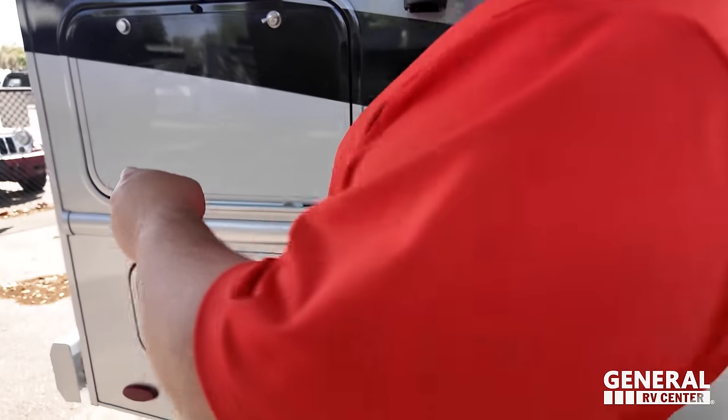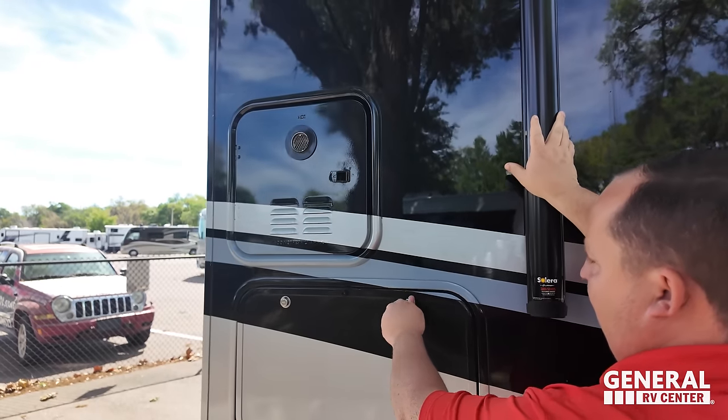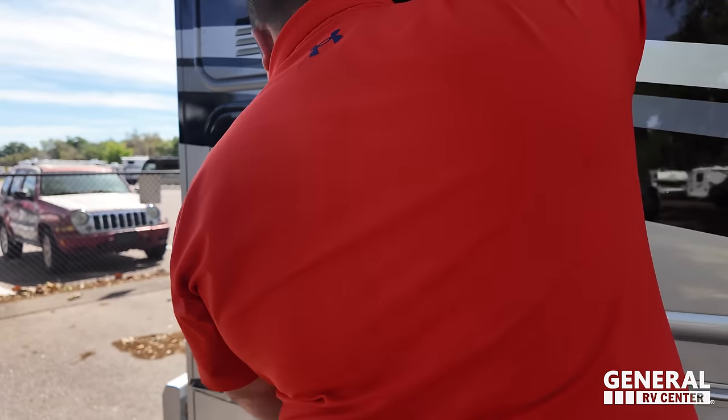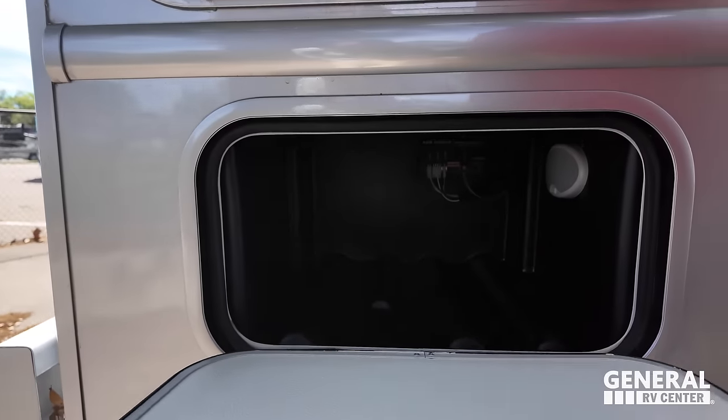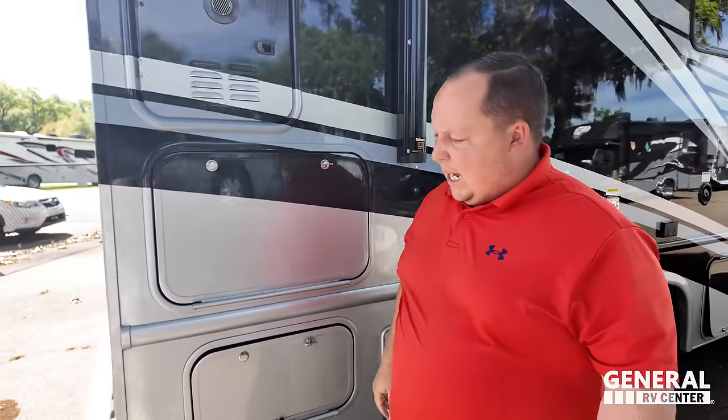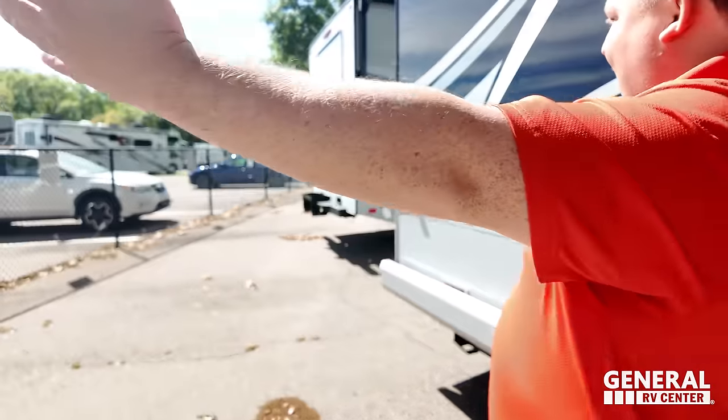Coming on down, we've got a very nice tankless water heater, a little bit of storage — because you can never have enough — and a propane quick connect right there for a grill on the outside.